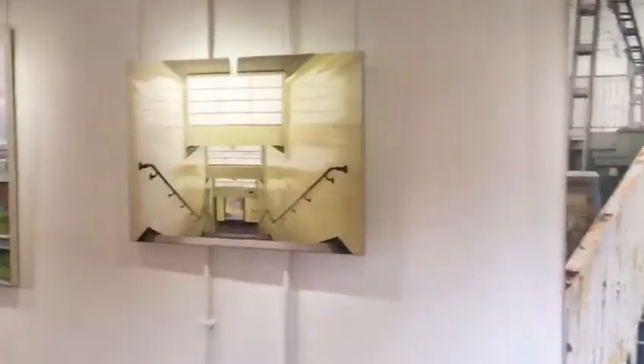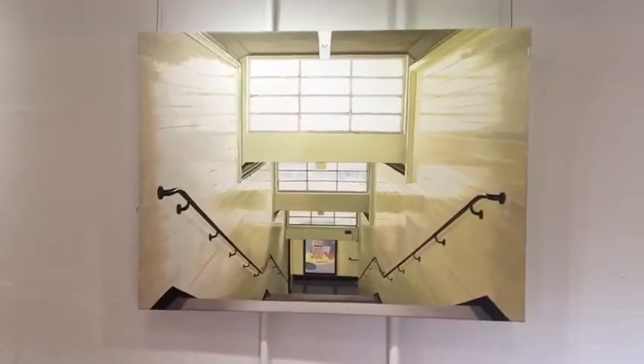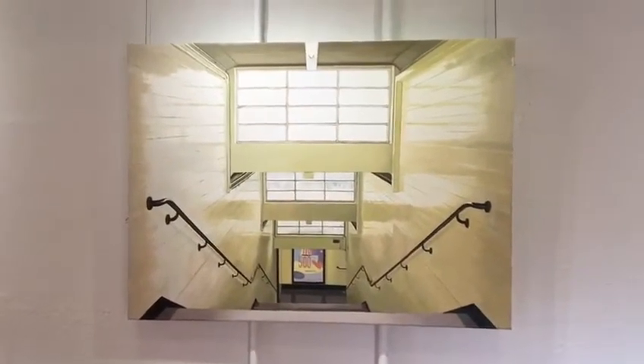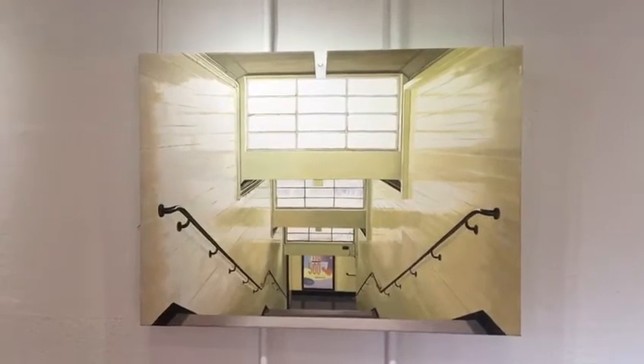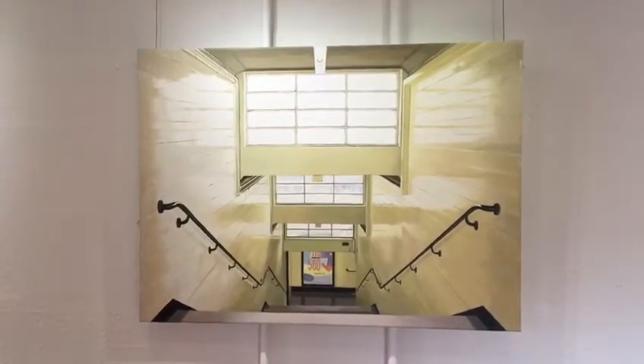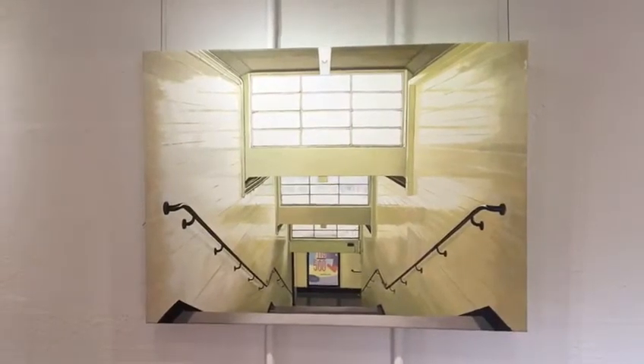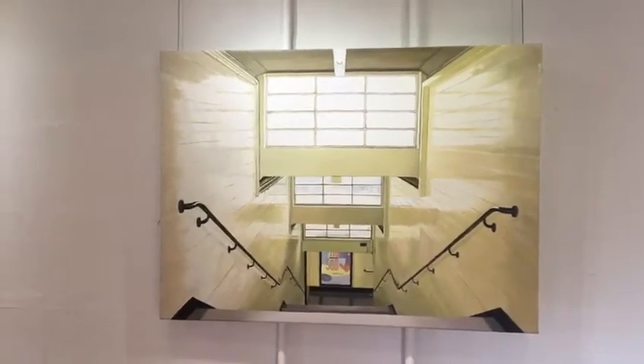Moving on, this is a painting of Stamford Brook tube station in London. It's got a lot of perspective and quite a lot of light in it, bouncing off some kind of art deco tiles on the side, which always creates quite interesting effects.